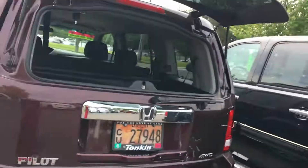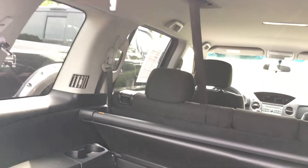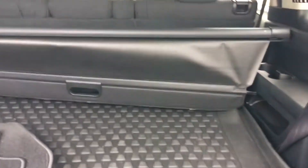I'll just show you some of my favorite features. I love that this glass lifts up and you don't have to have the whole gate up. That's one of my favorite things — you don't see that a lot anymore.